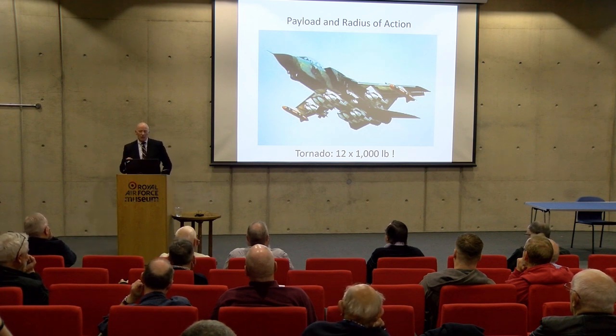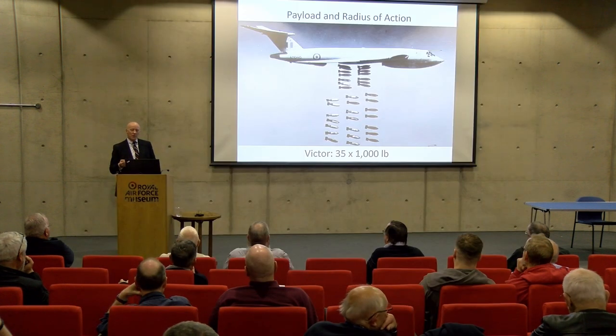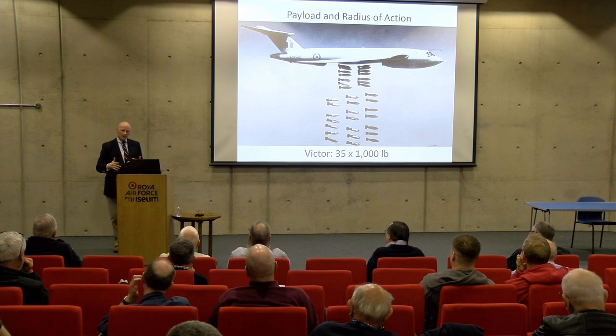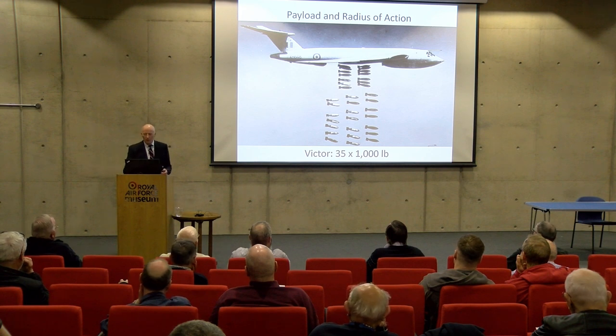On the other hand, size matters. When you come to the V-bombers — and what I think was probably the best of them, the Handley Page Victor — that had an internal carriage capability of thirty-five 1,000-pounders, and its radius was more than 2,000 miles with that sort of payload. But that is the challenge within aerospace: as you push for high payload-radius capability the aircraft inevitably get bigger and inevitably become more expensive.